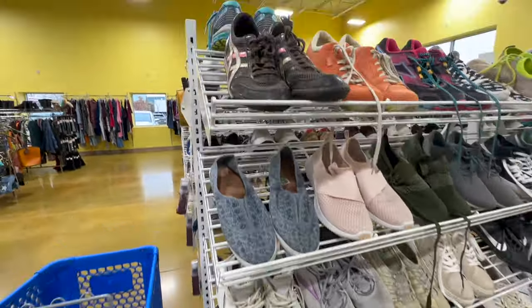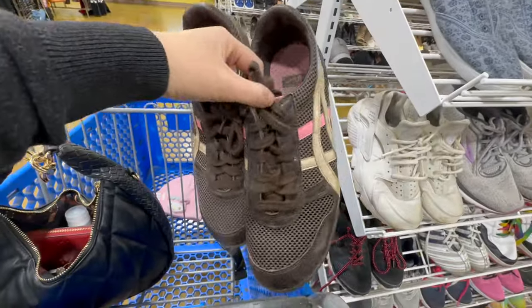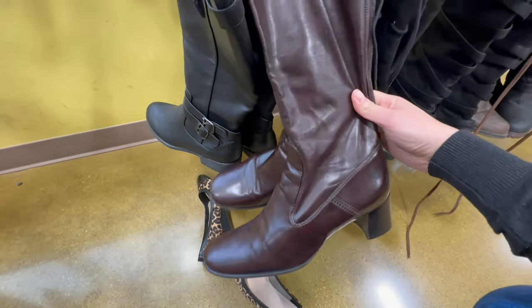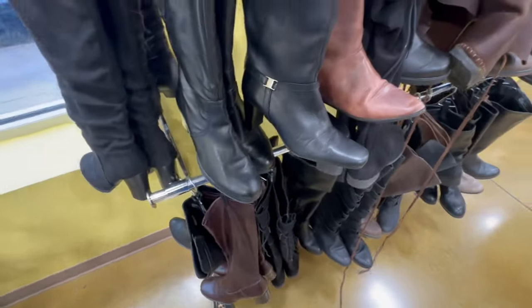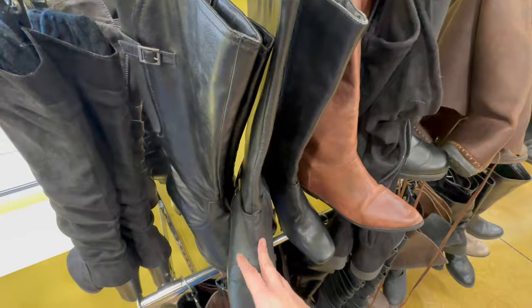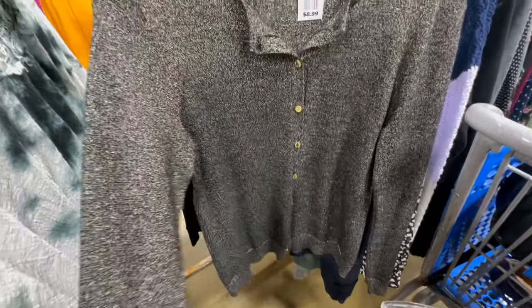I went over to the tennis shoe section, which I normally don't really check, but I found these today and I will elaborate a little bit more on that later. These were really cute boots. I think that if you're a size nine, you should probably go and grab those. Same with these ones here — I do not need any boots, but I just wanted to show you guys the selection that they had.